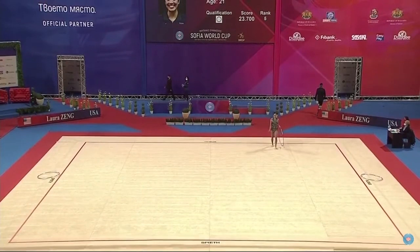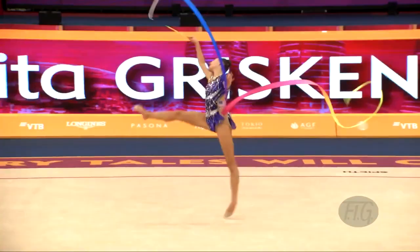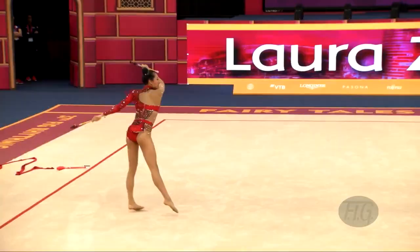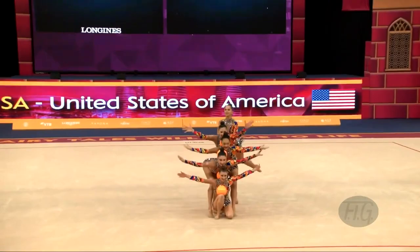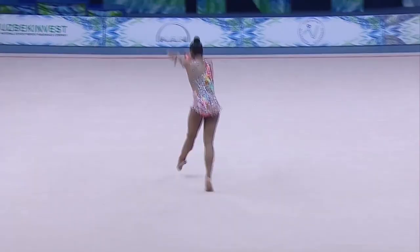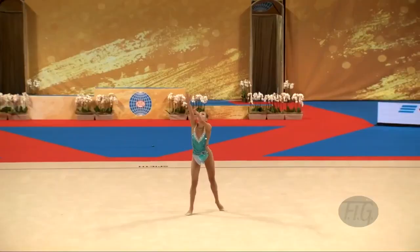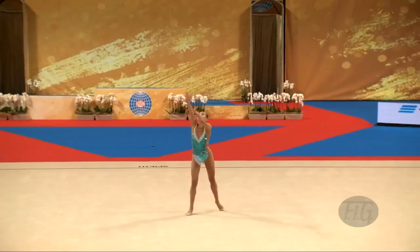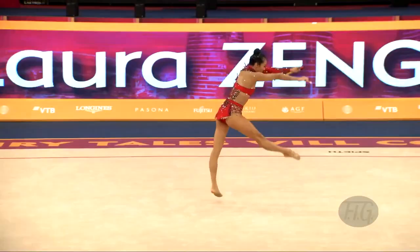Let me explain the basics of rhythmic gymnastics rules. Scores are divided into difficulty and execution. Within difficulty we have body difficulties — balances, turns, and jumps — and apparatus difficulty which includes risks, high tosses with at least two rotations included in them, and ADs which are basically all of the other tricky apparatus movements. The apparatus are hoop, ball, clubs, and ribbon.